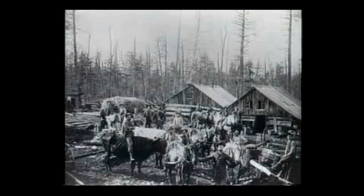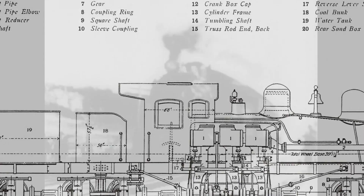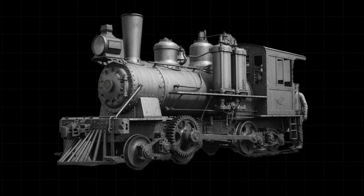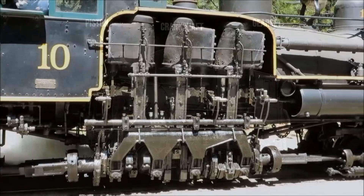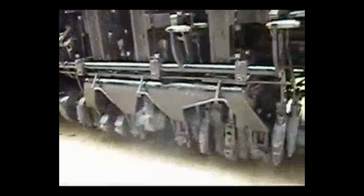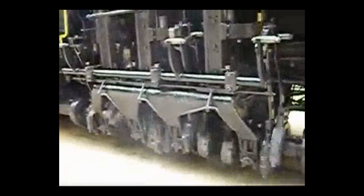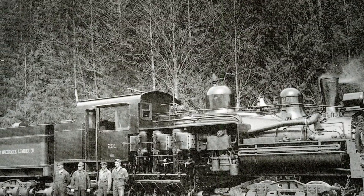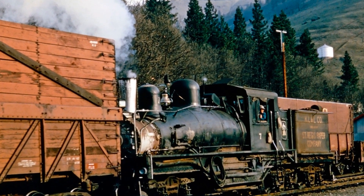Ephraim Shea was not a formally trained engineer, but a Michigan timberman determined to solve a problem that stumped the railroad giants. His answer, patented in 1881, looked nothing like the sleek locomotives of the mainline. Shea's machine bristled with vertical cylinders bolted to one side of the boiler, spinning a crankshaft that ran the length of the locomotive. This crankshaft, through a system of exposed gears and universal joints, powered every axle on every truck beneath the engine. The boiler itself sat offset to the left, counterbalancing the weight of the machinery and giving the Shea its distinctive lopsided look.